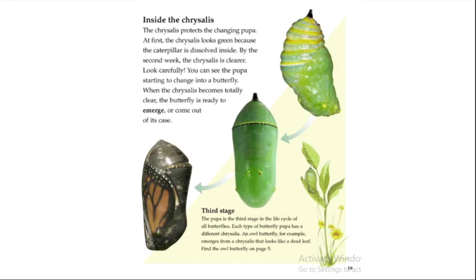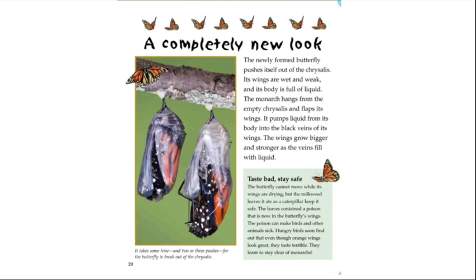Each type of butterfly pupa has a different chrysalis. An owl butterfly, for example, emerges from a chrysalis that looks like a dead leaf.